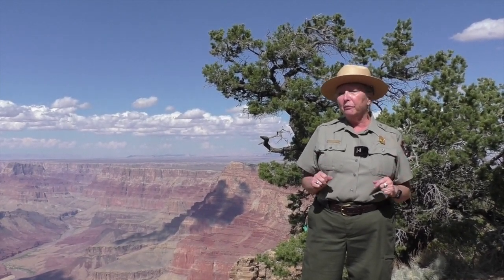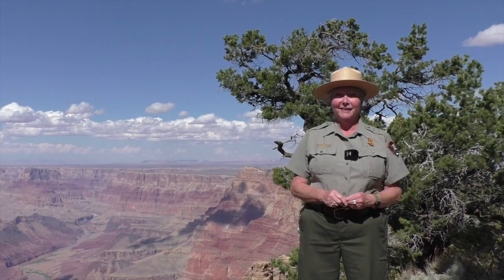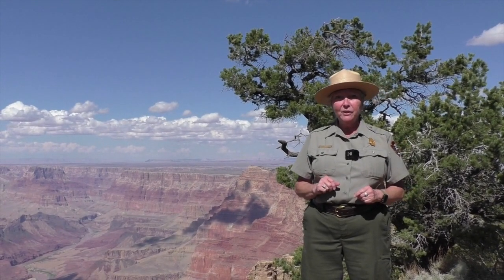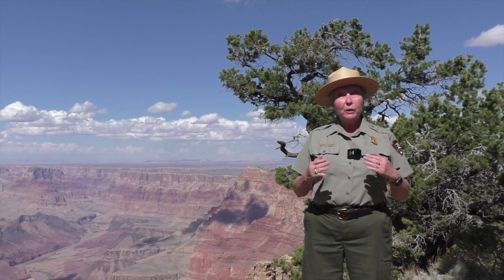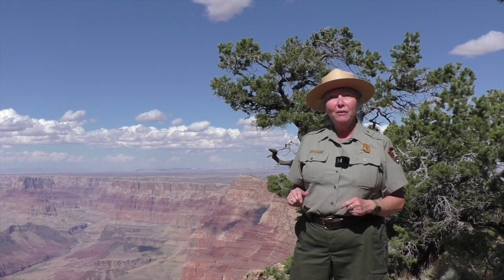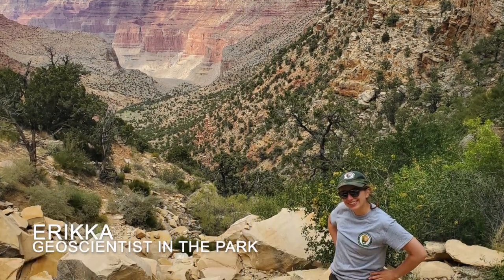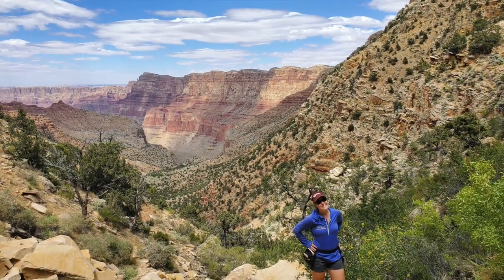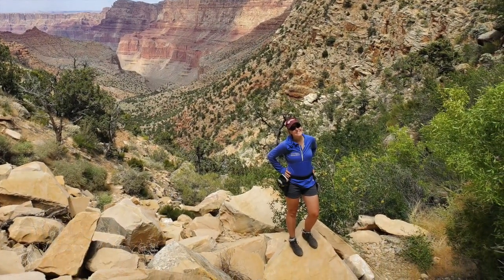So how do we find fossils? Today you're going to meet two of my colleagues here at Grand Canyon National Park who are paleontologists. They're going to let us follow along in the field and see how they discover fossils here at Grand Canyon National Park. Meet my fellow paleontologists, Erica and Ann. Let's follow them into the field.